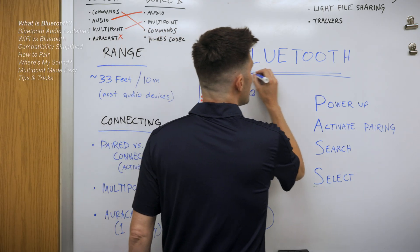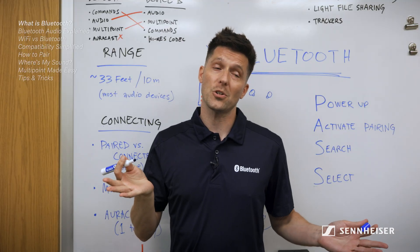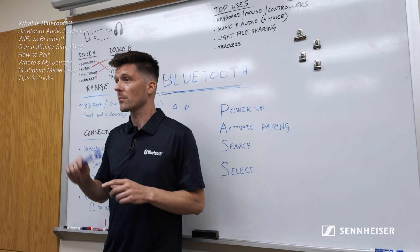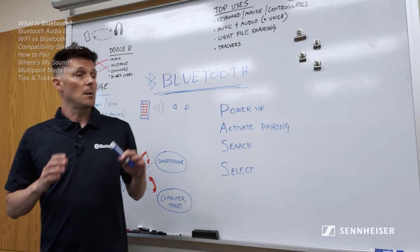Okay class, today we are talking about a technology called Bluetooth. Eric, you have a question already? I'll be honest, I have never truly understood Bluetooth even though I use it every day. Is there gonna be a test on this? Bluetooth is really easy to use and pretty helpful once you understand it.